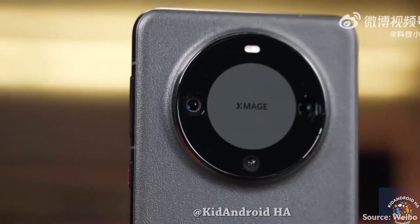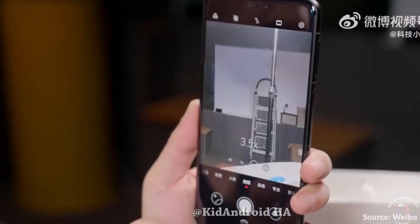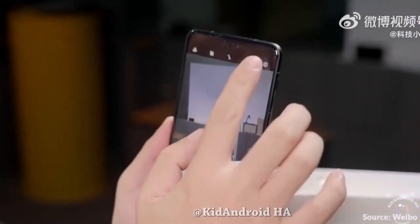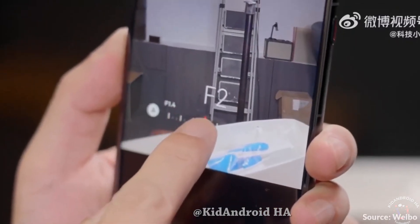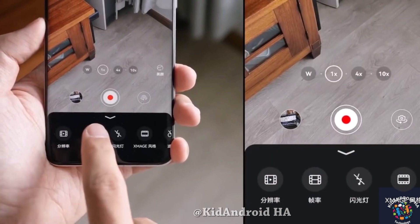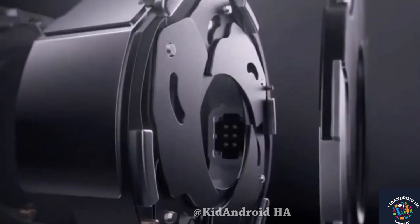Camera capabilities: The camera setup of the Mate 60 Pro is versatile and powerful. It includes a 50MP primary camera with an adjustable aperture, a 48MP 3.5x telephoto camera with macro capabilities, and a 12MP ultra-wide lens. The camera system offers optical zoom of up to 3.5x and an impressive 100x digital zoom. On the front, a 13MP camera handles selfies and video calls.